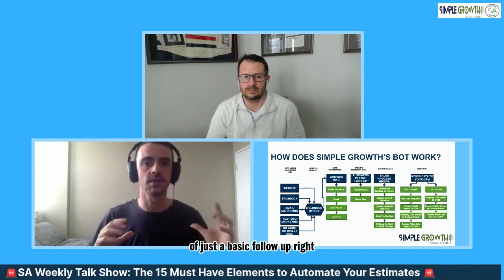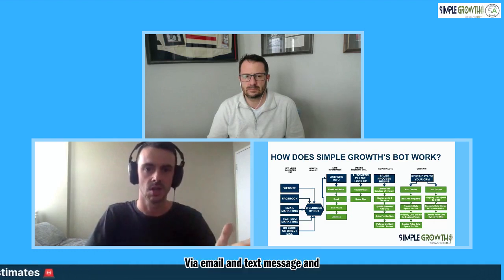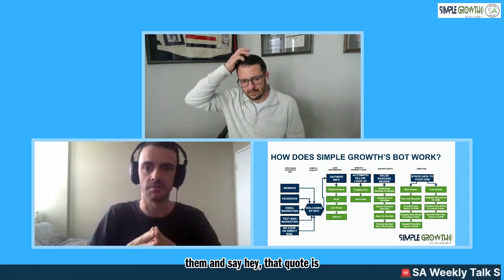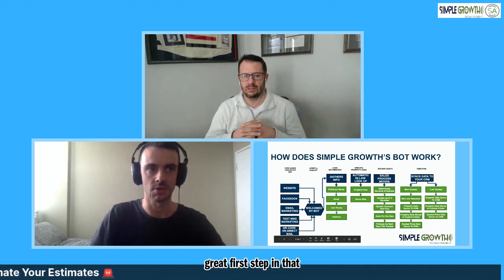We also built a follow-up right in the bot. If you don't have the Pro Plus plan in Service Autopilot or you're not using an automation in your CRM, we've built a basic follow-up right in the bot. If they go cold or get preoccupied with something else, the next morning we're going to follow up via email and text message. We're going to try to re-engage them and say, hey, that quote is still active, but not forever. If you're still interested, click here, and then they're re-engaged with the actual quote. That's going to re-engage a lot of people, especially if you're not doing any estimate follow-up right now.